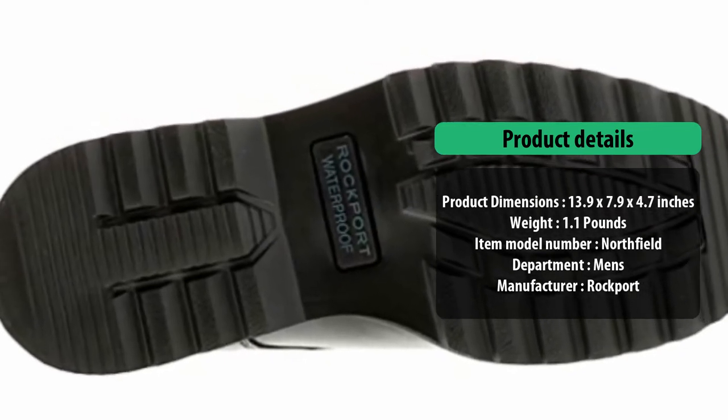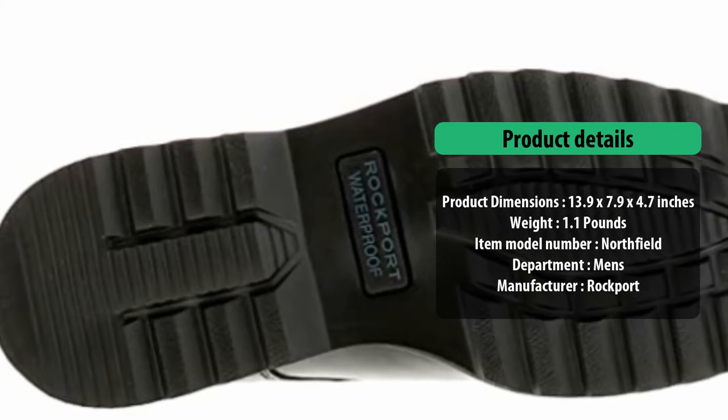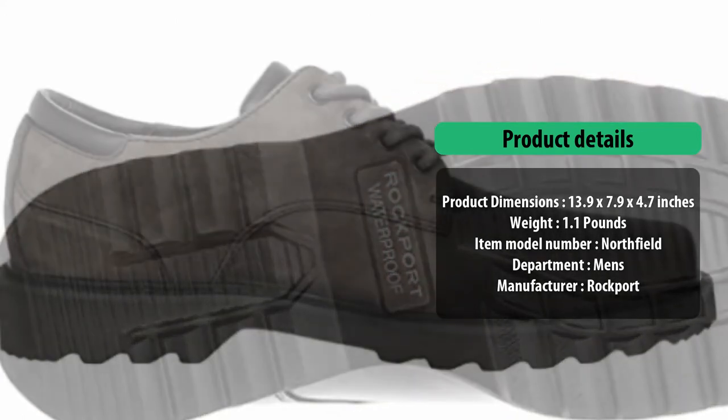And if you are searching for good waterproofing, you've come to the right place — we have made a list of top waterproof boots, so check them out.